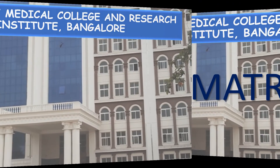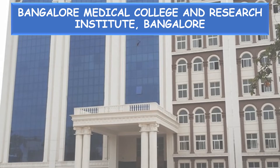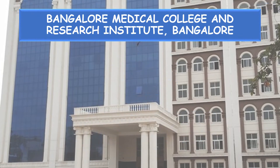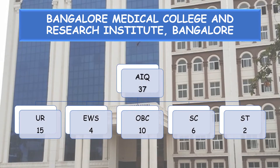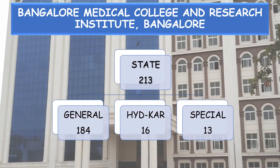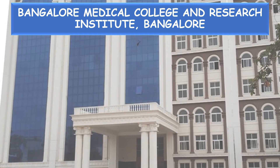Now the seat matrix: Bangalore Medical College and Research Institute has a total of 250 seats, of which All India Quota is 37 and State Quota is 213. The 37 All India Quota seats are divided as: Unreserved 15, EWS 4, OBC 10, SC 6, and ST 2 seats. State Category 213 seats are divided as: General 184, Hyderabad-Karnataka Reservation 16 seats, and Special Category Reservation 13 seats.